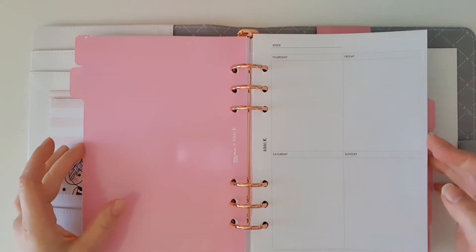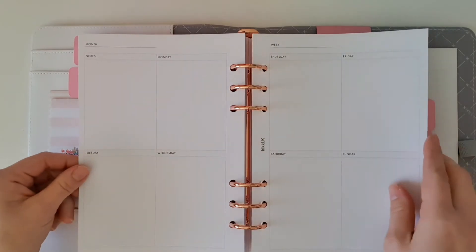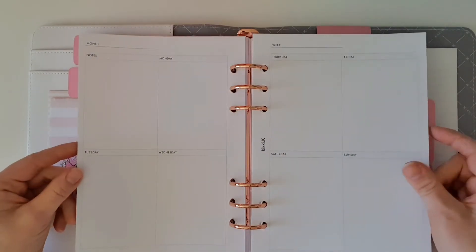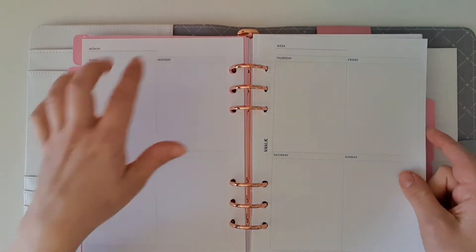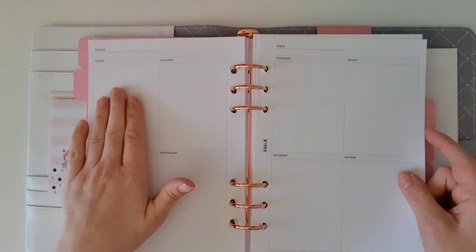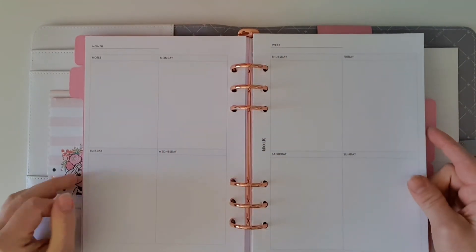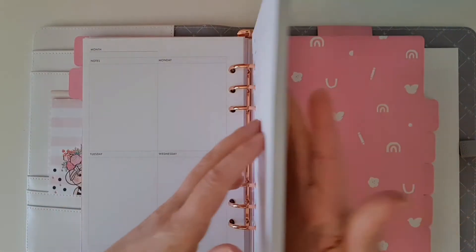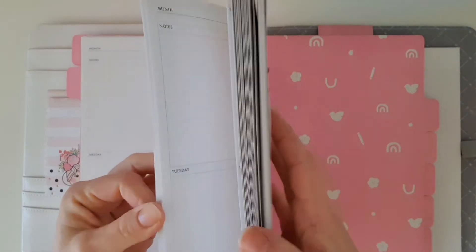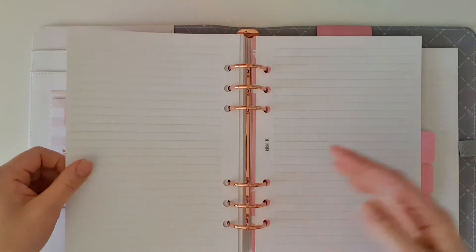I like the monthly view — that is really nice — and I like that it's undated so I can use it anytime. I've never seen this layout before from Kiki K. I like this vertical layout: you've got notes and then Monday, Tuesday, Wednesday, Thursday, Friday, Saturday, Sunday. That is cool, and again undated. The paper feels really good quality — they've really improved things.